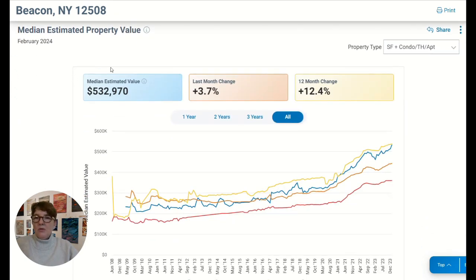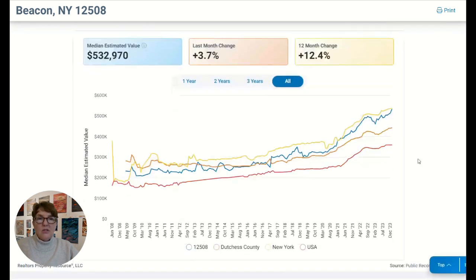The median estimated property value in Beacon is $532,970, and it is going up. Prices and home values are rising. So if you bought in the past couple of years, you're sitting pretty good — equity built over the past 12 months if you bought in 2023 is about 12.5%, which is pretty awesome. You can see in the graph from June 2008 through December 2023 that the median home price has gone from about $254,000 in Beacon up to $504,000 — it's pretty much doubled in the past 16 years.